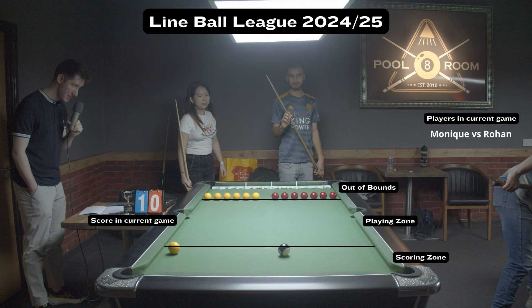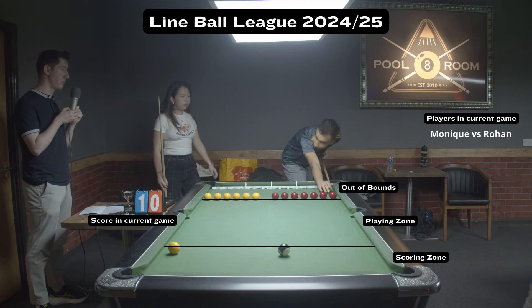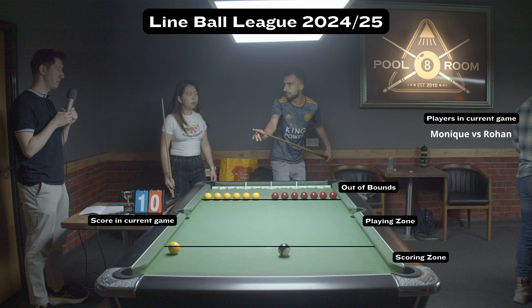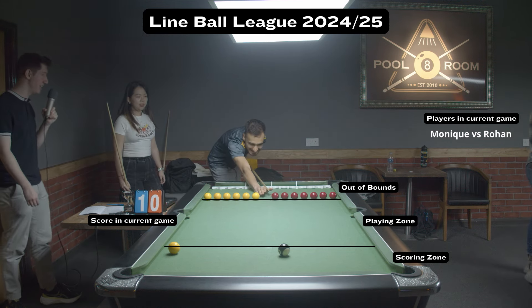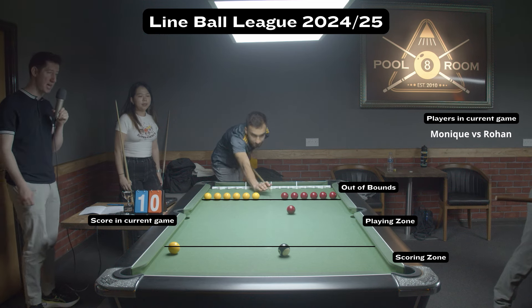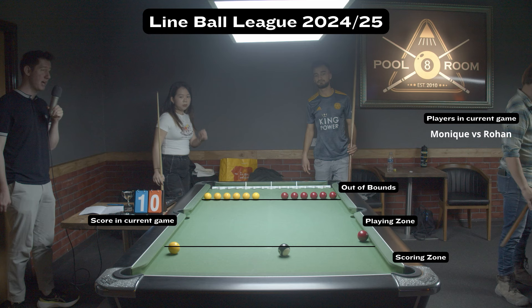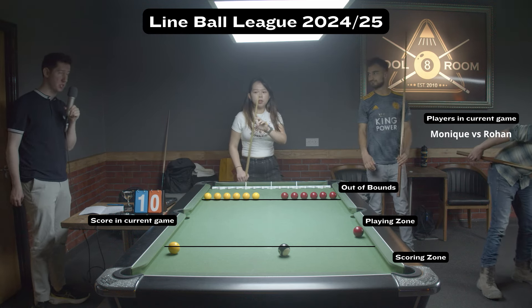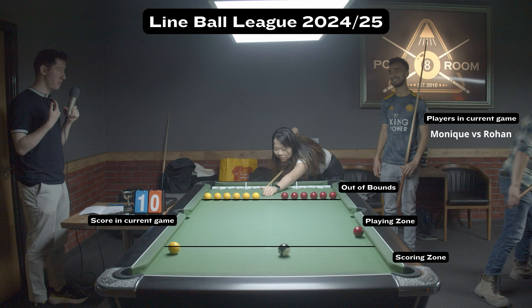Rohan, now his first shot — he has to play from the middle. Rohan already trying to break the rules in his first game of Lineball, as he wasn't in the first match day of games. This is his first time playing in a Lineball tournament. And unfortunately it is out of the score zone, so Monique can just build up a nice little defensive tally here.